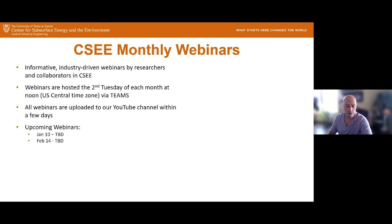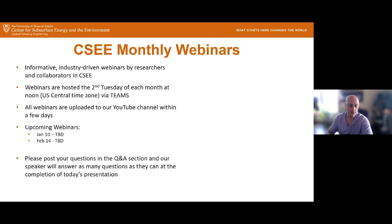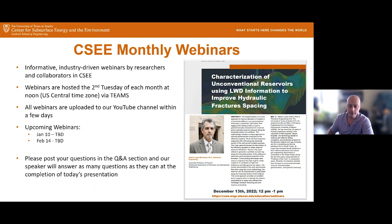Before introducing our speaker, I would request that if you have any questions, please make sure that your Q&A section is open and post your questions there. You can do that at any time during the webinar and they'll be answered at the end. Today's speaker is Dr. Alberto Lopez.